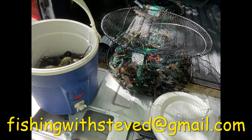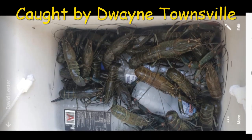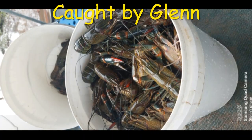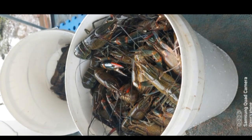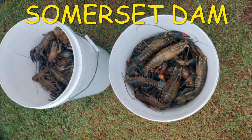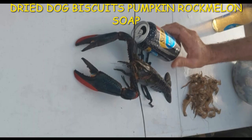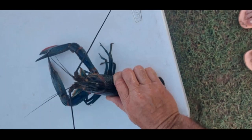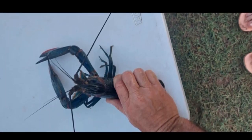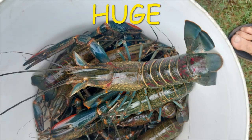Well done Stuart - great catch. Dwayne also caught Red Claw in the Townsville area. Glenn caught these Red Claw at Somerset Dam, which is going off at the moment. He caught them on dry dog biscuits, pumpkin, rock melon, and the odd inclusion of sunlight soap. I used that as a kid when catching shrimps - yellow sunlight soap does work really well. Well done Glenn, that is a fantastic haul - two buckets a day at Somerset Dam.